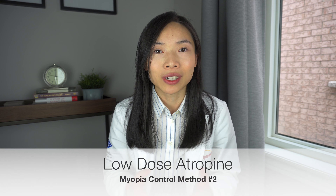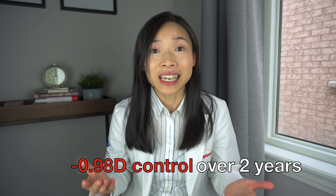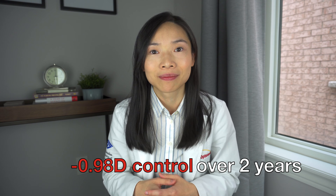Method number two: low-dose atropine. Atropine is an anti-muscarinic eye drop. In clinic, it's used to dilate the patient's pupils and to temporarily paralyze the focusing muscle in their eyes. Now, how this drop actually works to slow myopia progression is not yet clear, but the important thing is it does. Multiple studies have shown that it can slow the progression of myopia by about 0.98 diopters over two years. At its normal concentration of 1%, it can cause symptoms such as sensitivity to light and blurry vision at near. But when used at a low concentration, we can minimize the side effects and still maintain the benefits of myopia control for children.